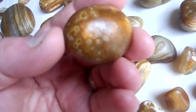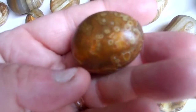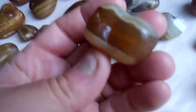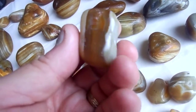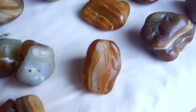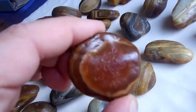Here's an outstanding eye agate. Another interesting white and quartz combination. A sandwich with white and carnelian on the inside. Kind of an interesting one here.